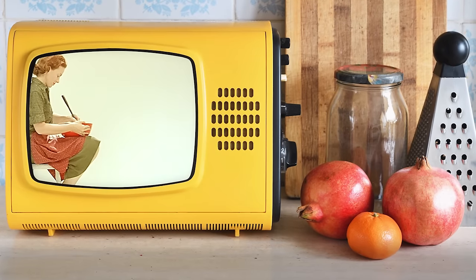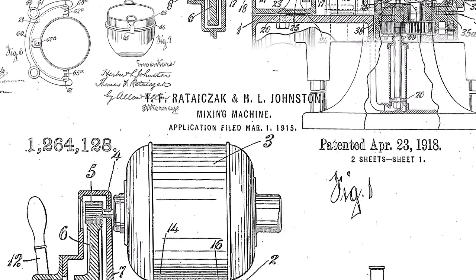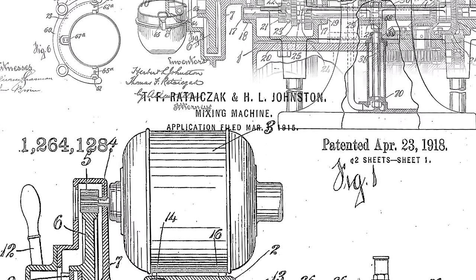A baker mixing dough with a spoon. Yes, a true Sisyphean tragedy. So what does Herbert do? Well, what anyone in the land of opportunity would do. He and a collaborator named Thomas F. Ratesak — am I pronouncing that right? Don't know — developed a mixing machine. U.S. patent number 1,264,128.